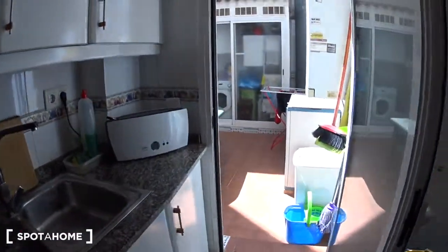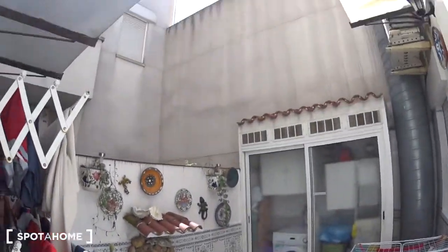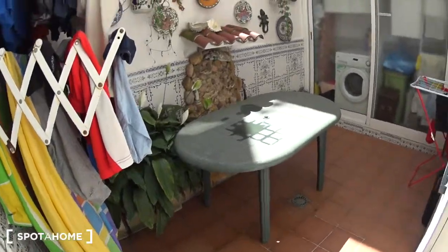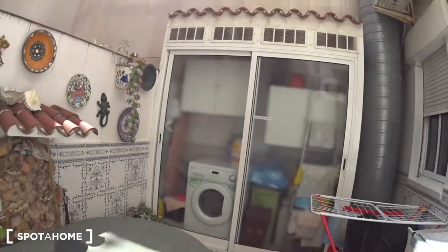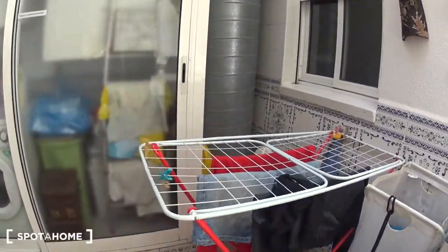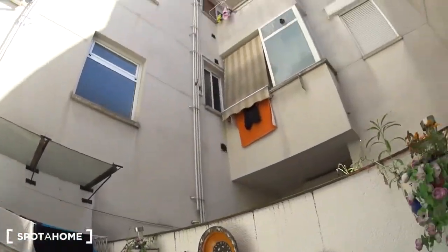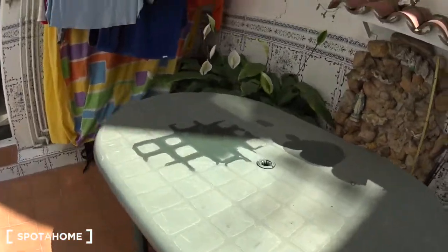At the end you have this patio — really nice. As you can see, you can enjoy the sun. This is where you are going to wash your clothes because you have the washing machine here, and you can dry them either here or just there. It's an inside patio, very quiet. You have a table as well if you want to eat outside.